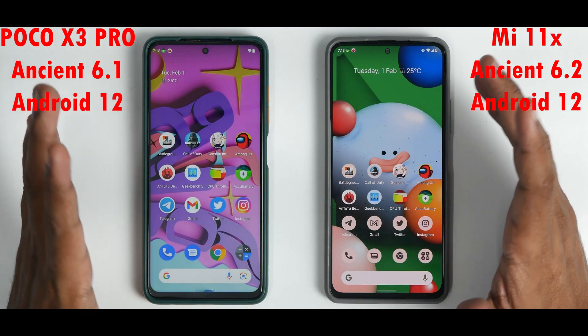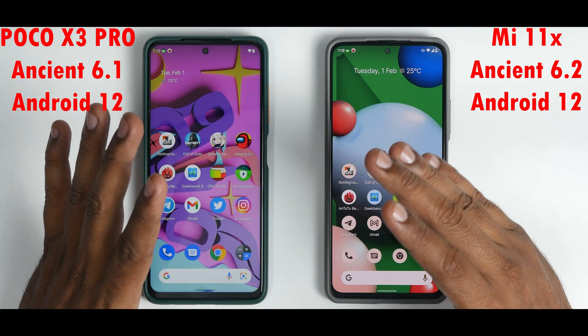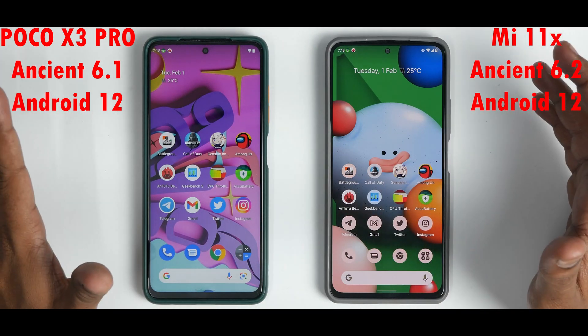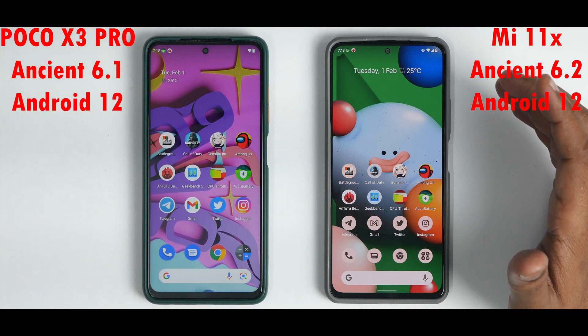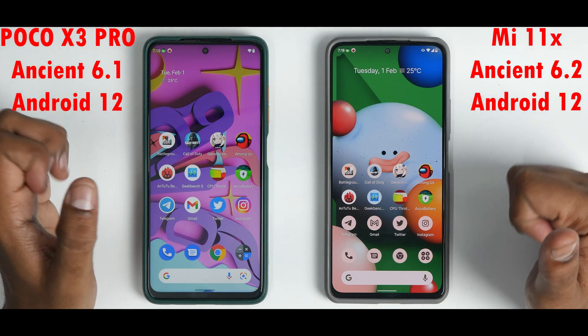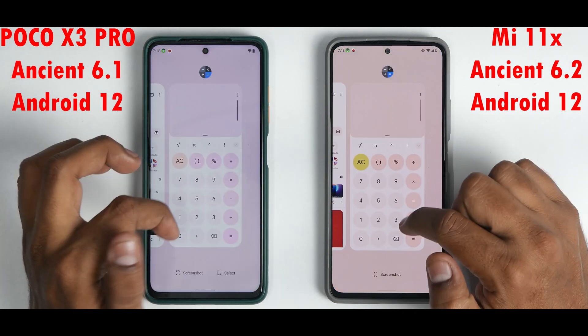Overall it's essentially a tie in the speed test. The Mi 11X was faster initially but the Poco X3 Pro kept up in most remaining tests. A big shout out to Poco X3 Pro on Ancient OS 6.1 — a big fight. Now let's move to the memory management round.